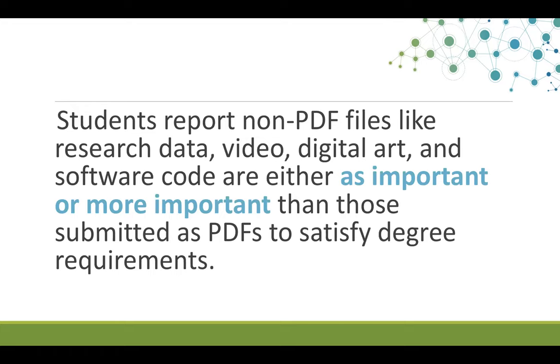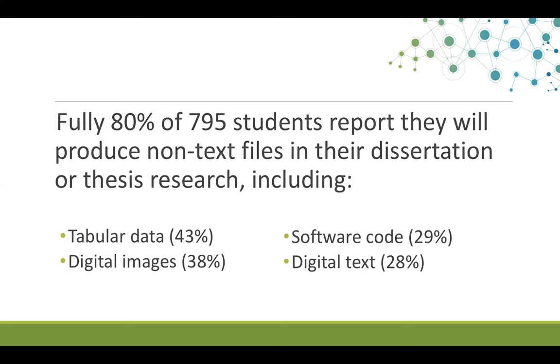We found that students believe that their non-PDF files, including research data, video, digital art, and software code, are either as important or more important than those they submit as PDFs to satisfy their degree requirements. We also found that 80% of these student respondents plan to produce non-text files in their research, including tabular data and software code.